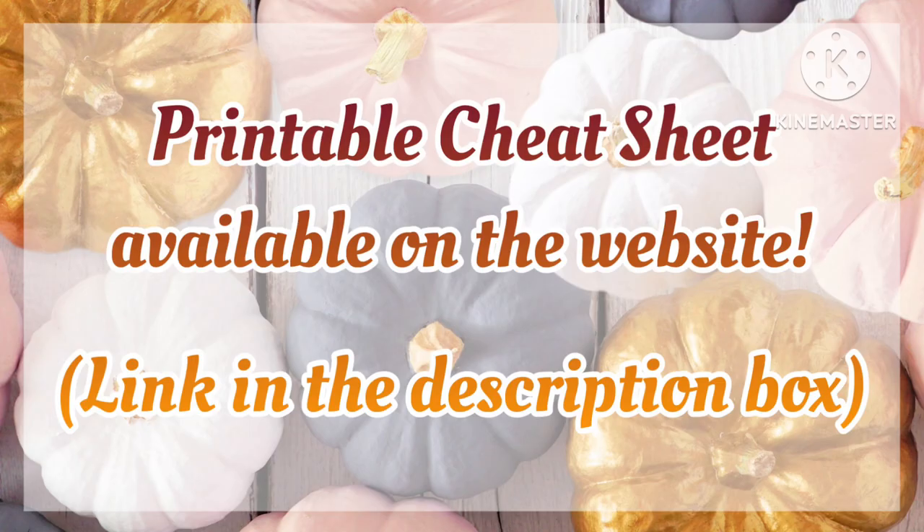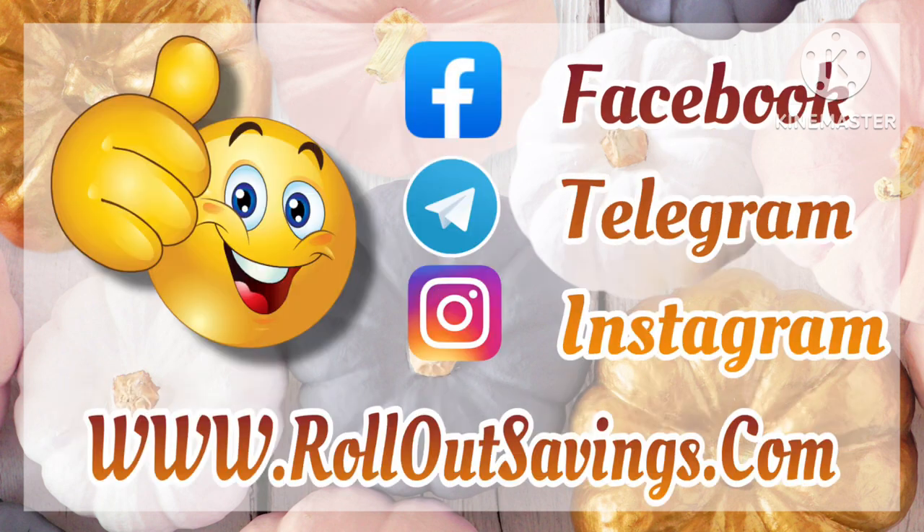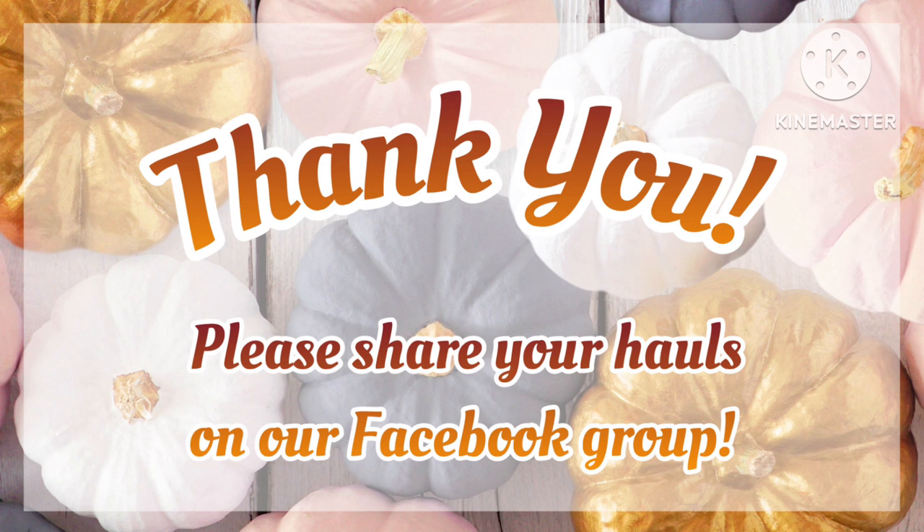Our printable cheat sheet is available on the website — we'll include a link in the description box below. If you need any deal ideas, check out our $5 off $25s — I'll link that as well. We want to thank you for visiting with us today. Please check us out on all of our socials as well as our website. Please share your hauls over on our Facebook group — we'd love to see what you guys do. Be safe out there, bye!